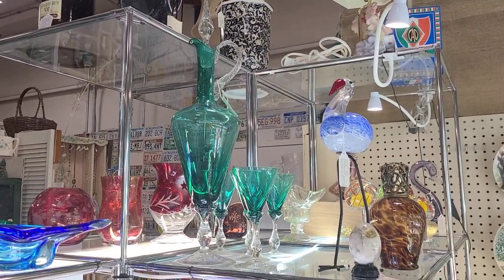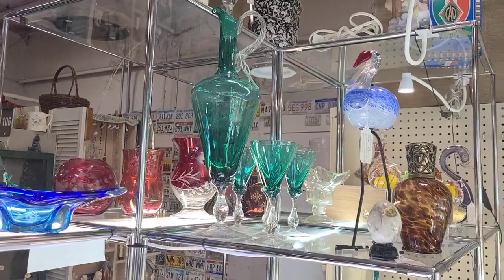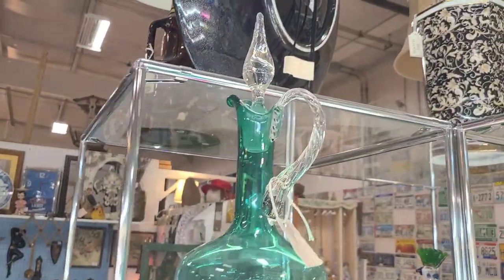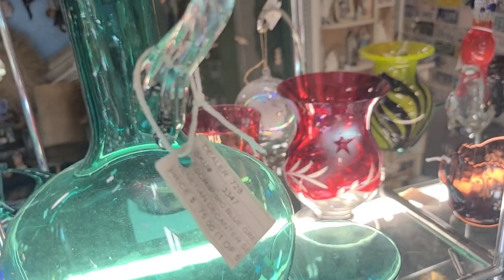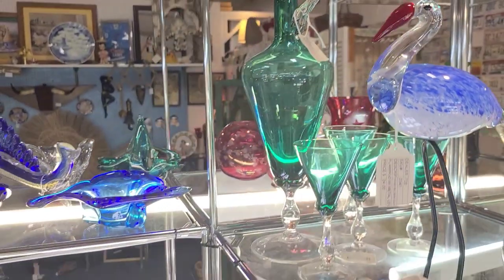Here's that glass booth with an impoli decanter set with matching cups — they only want $75 for it. It has four matching glasses, really pretty with this peacock color and the stopper. The tag says $75, and that's a great price for that.